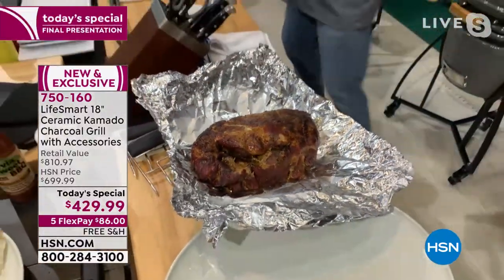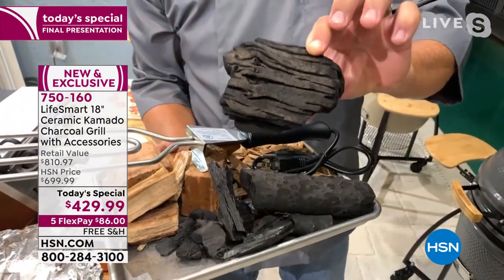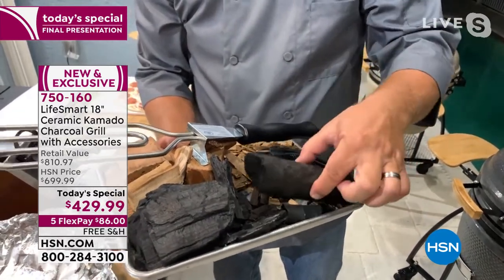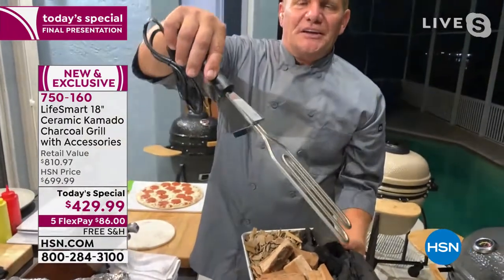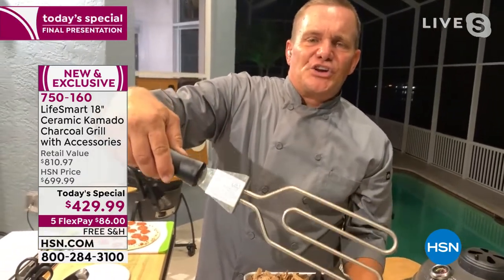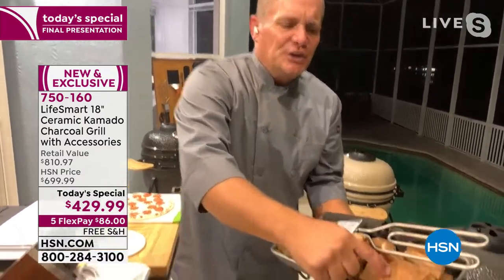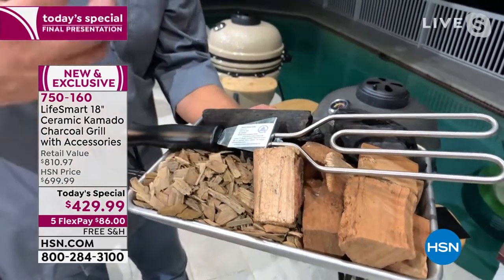Using lump charcoal — the lump charcoal is different than the briquettes that mom and dad used at the park. This is real lump hardwood charcoal; this is what you want to use in your Kamado grill. You can get this at any hardware store, home center, or even grocery stores. The best part — no more lighter fluid. You use the electric starter, put it in the grill, fill up with lump charcoal, plug it in, and it heats up and starts the charcoal for you. It takes about 8 to 10 minutes to get to cooking temperature.